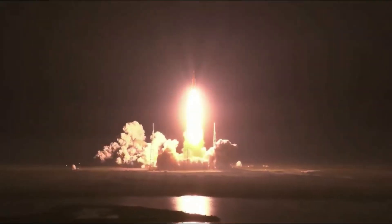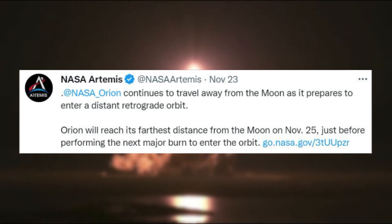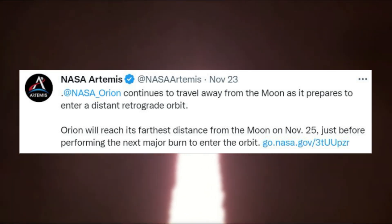Just two days ago on the 23rd, NASA tweeted saying that Orion continues to travel away from the moon as it prepares to enter a distant retrograde orbit. Orion will reach its farthest distance from the moon on November 25th, just before performing the next major burn to enter the orbit.